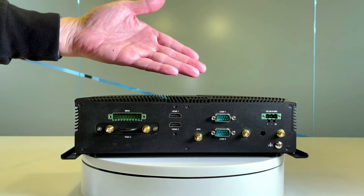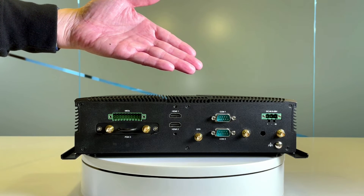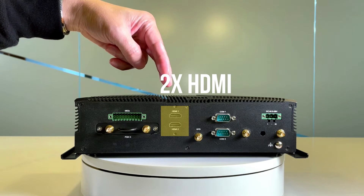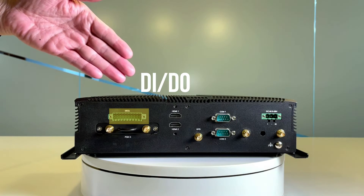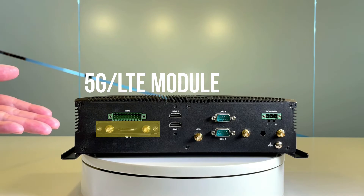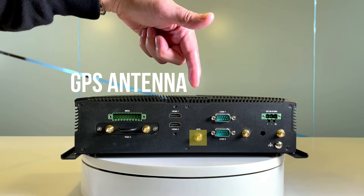On the other side of the ISD V330, it features a DC input, two COM ports, two HDMI ports, a DI-DO port, an additional module slot to support LTE and 5G, and a GPS connector.